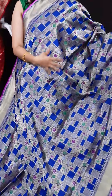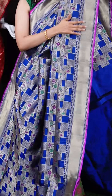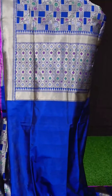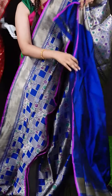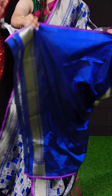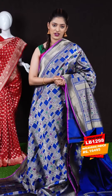This is a lovely blue color saree with checks in minakari geometrical design all over. The border is a matte feel designer border with golden zari — a very bright, vibrant saree. The pallu is also a minakari designer pallu, and the blouse is a royal blue plain blouse with border. The item code is LB1298 and the weaver's price is 16,495 rupees only.